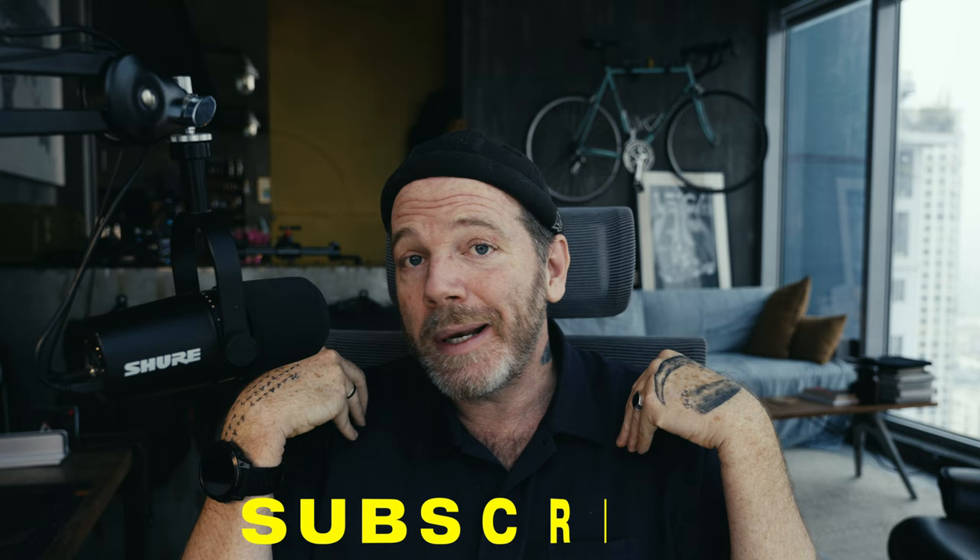I noticed a huge number of my viewers aren't actually subscribers. If you don't mind helping a photographer out by subscribing, that would be greatly appreciated — it helps me provide free content like this. So take a moment, subscribe, and thank you.